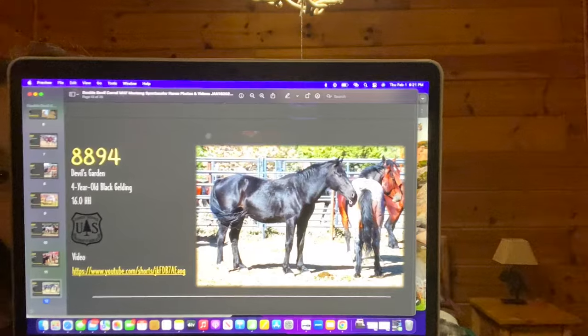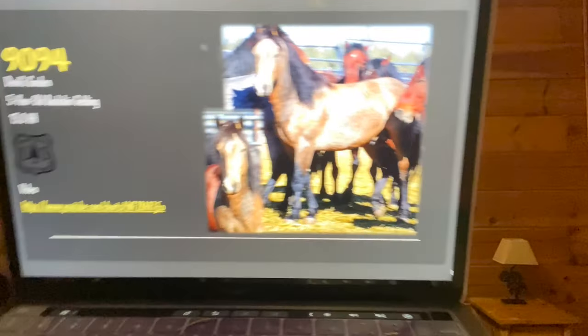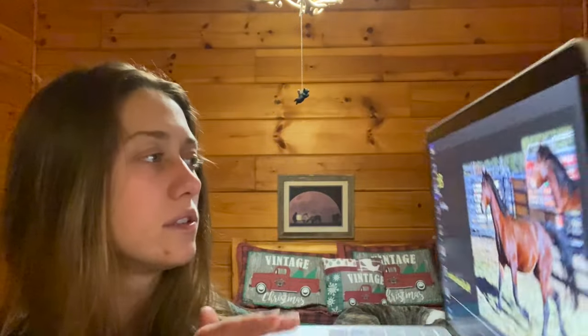My first pick is a four-year-old black gelding, 16 hands — really cute, kind of big, but I just like him. That's number 8894. The next one really caught my eye — he's a really nice color and I think a lot of people are going to like that about him. Number 9094, a five-year-old sooty buckskin, 15 hands. Look at how cute — so freaking cute. I'd say that's number two. And then one more: the one with the snip was really cute, number 9083. He looks uphill, also 16 hands. Just a nice cherry bay.